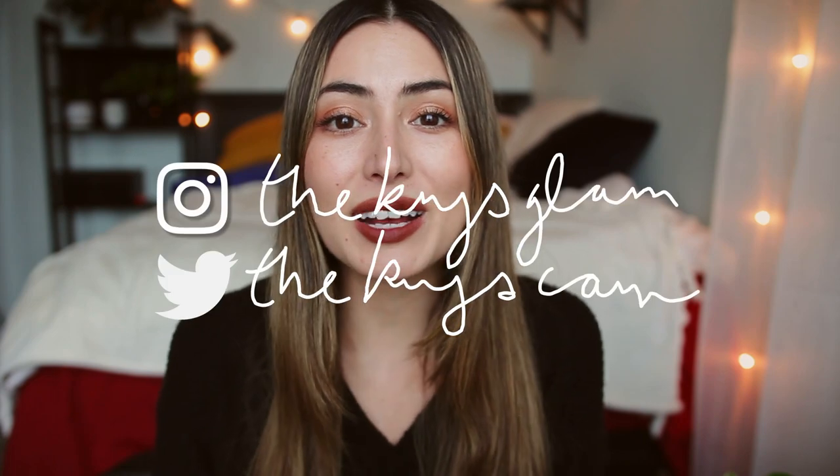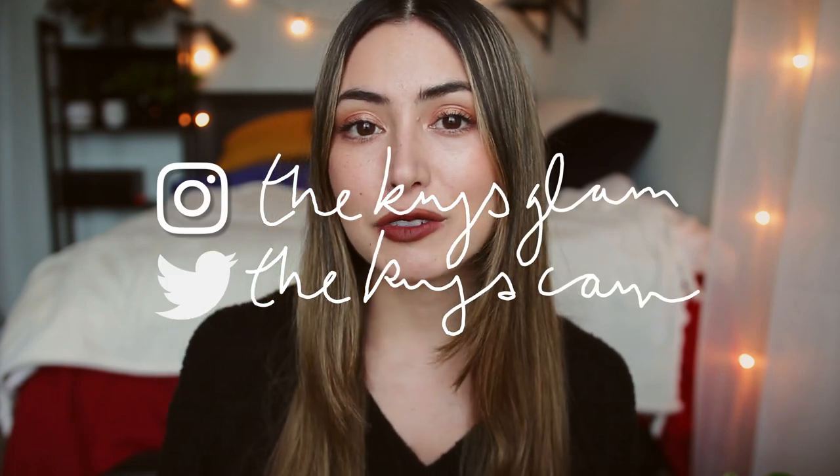That sums up this video. I hope you guys found this review and swatch video helpful. I hope you enjoy the rest of the week. Thank you as always for watching. Don't forget to follow me on Instagram and Twitter. Please subscribe if you'd like to see more videos and I'll see you tomorrow.